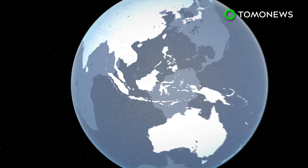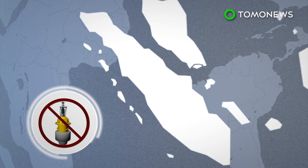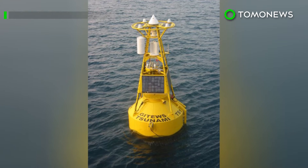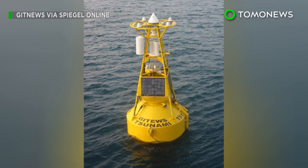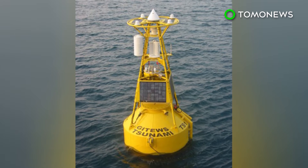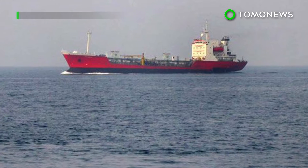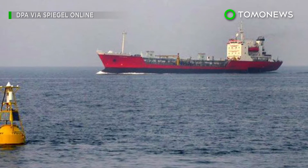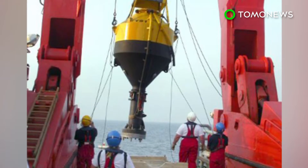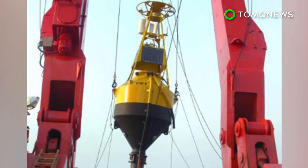Scientists have successfully tested a prototype tsunami warning system off the west coast of Sumatra that doesn't require transmitter buoys. Following the Indian Ocean earthquake and tsunami of 2004, Indonesia installed a multi-million dollar transmitter buoy tsunami warning system. However, after an earthquake in March last year, the government realized the system was useless because all the buoys had either been vandalized by boat crews or poorly maintained.